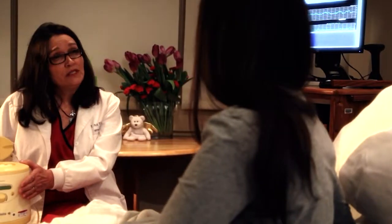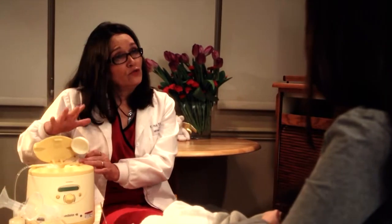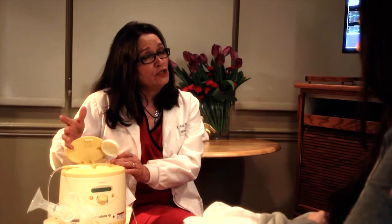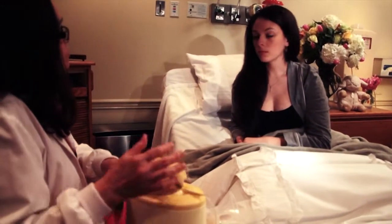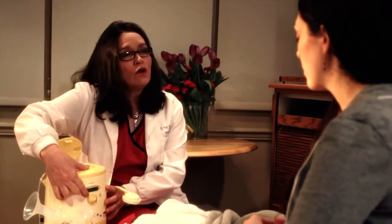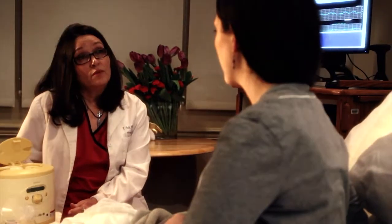Although breastfeeding is natural, it doesn't always come naturally. Each of our nurses are trained to help new mothers breastfeed and they will provide continued support during your stay to help you exclusively breastfeed if that is your desire. A certified lactation consultant is available and will make a personal visit to each breastfeeding mother at least once during her stay. The visit will focus on breastfeeding goals and give information to help with breastfeeding success in the hospital and after discharge.